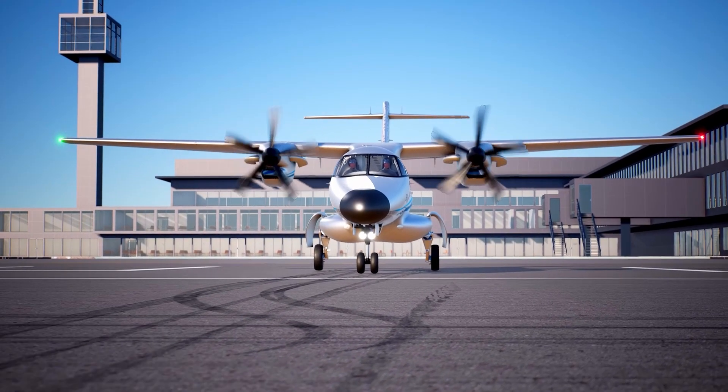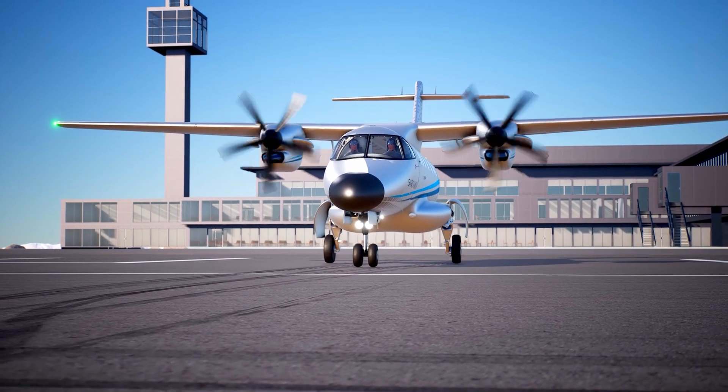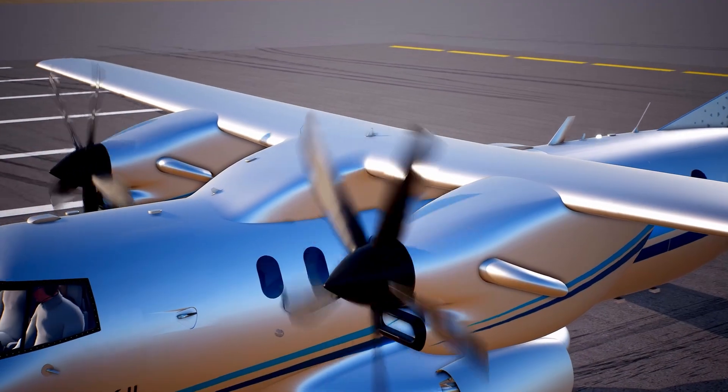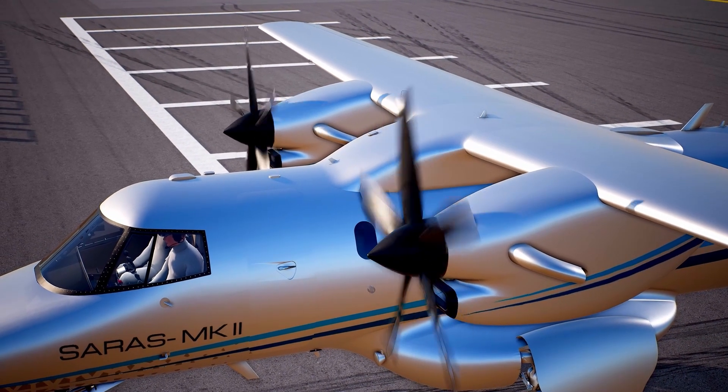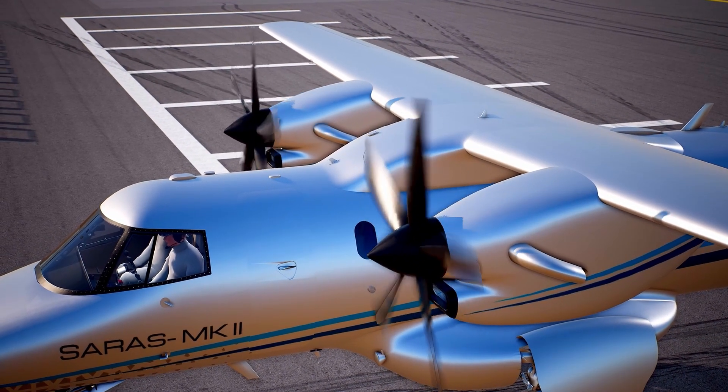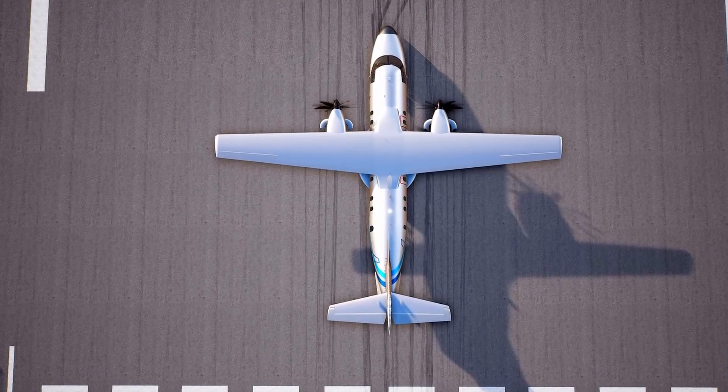Saras Mk2 is a twin-engine aircraft in tractor configuration. It is powered by two Pratt & Whitney turboprop engines with 1200 SHP each. It is the only pressurized commuter aircraft in the 19-seater category.